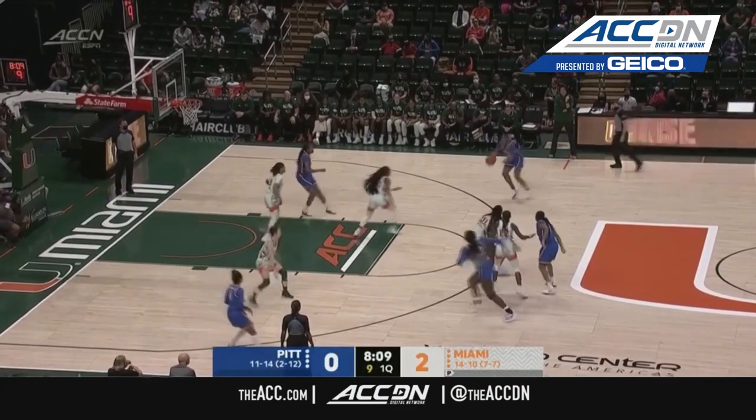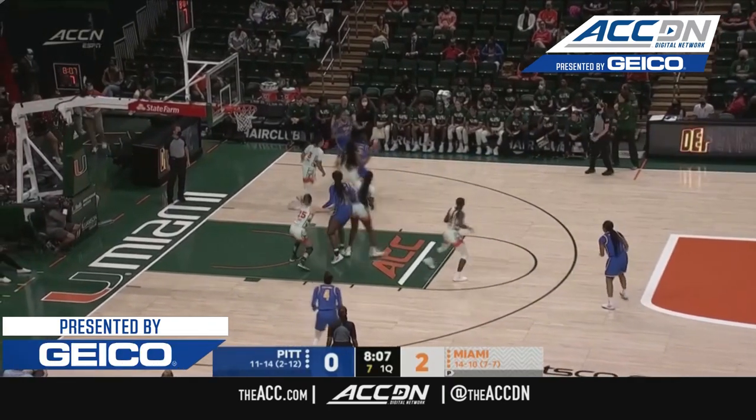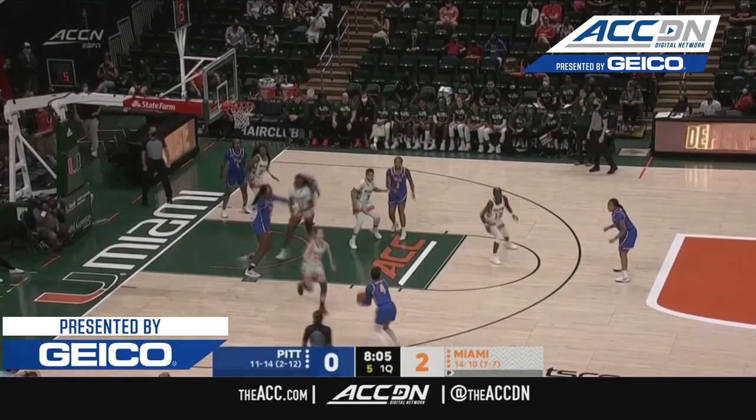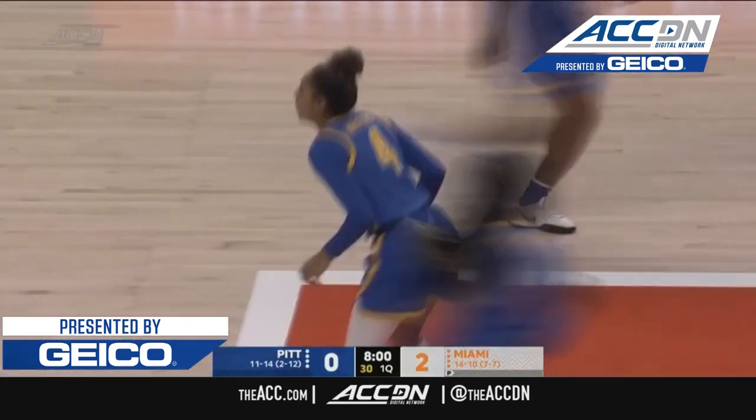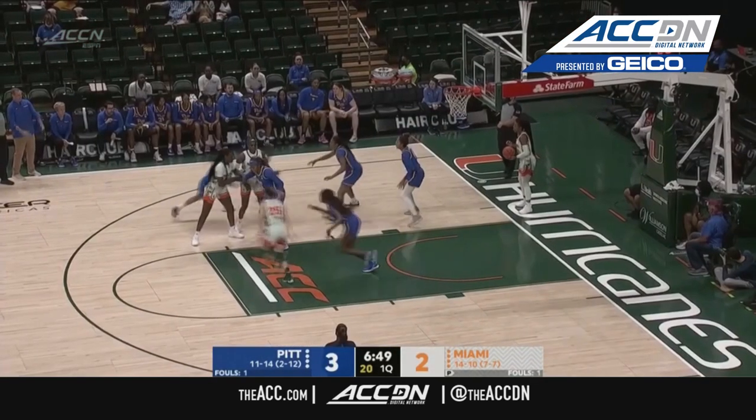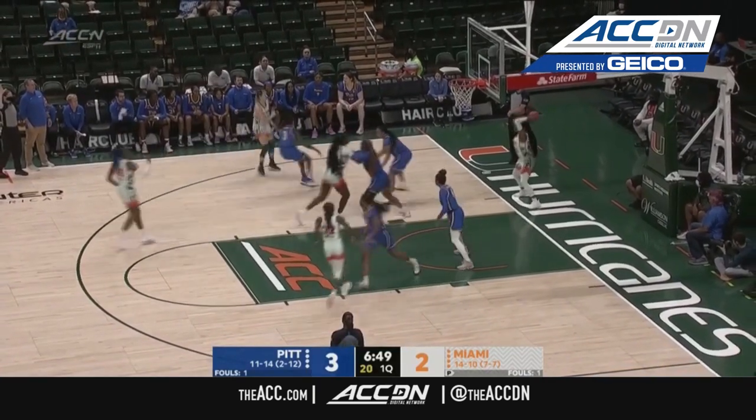Shot clock getting low, but Harrison got out of a little bit of trouble and found an outlet in Brown. Hayford will take the shot — and it's in. Just a lot of size and really good skill for Miami on the inside.